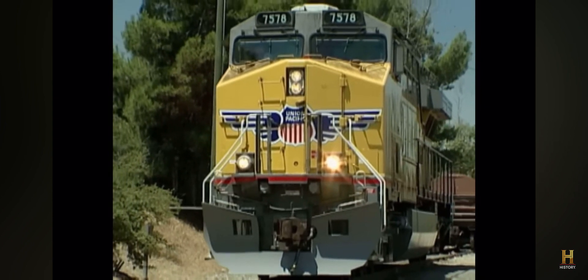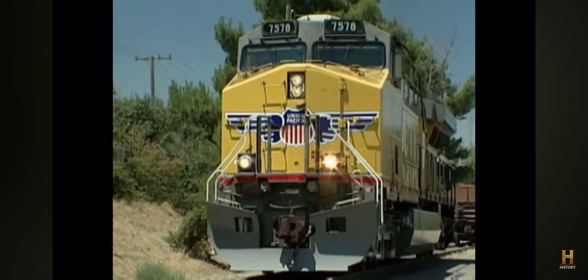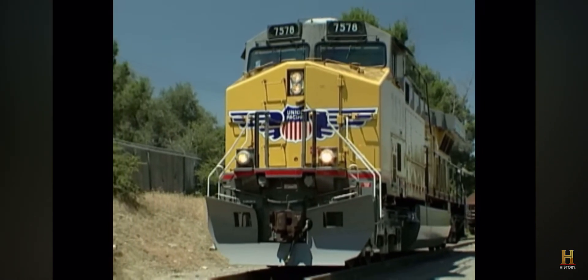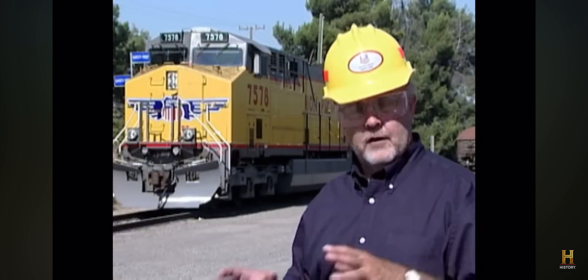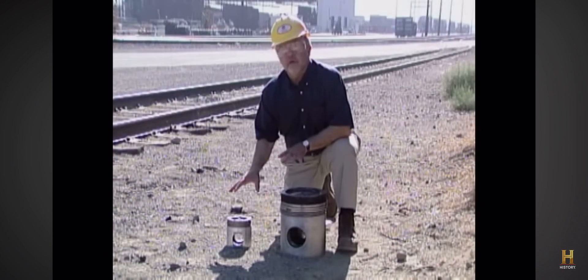This two-million-dollar giant is quantum leaps ahead of the Big Boy in terms of technology. The AC6000 is powered by one large 16-cylinder diesel engine that produces 6,000 horsepower for traction — power that goes directly down to the rails. Everything about the engine is huge.